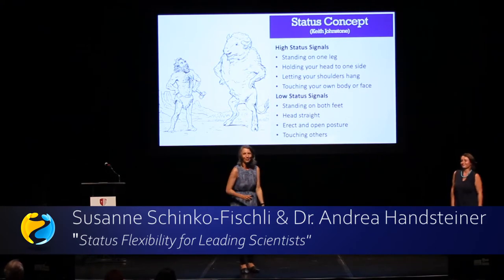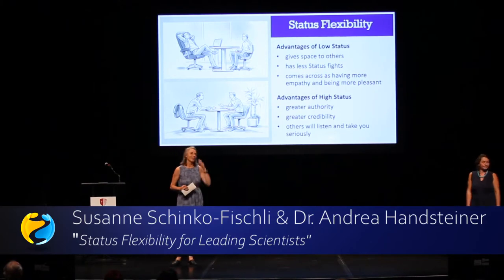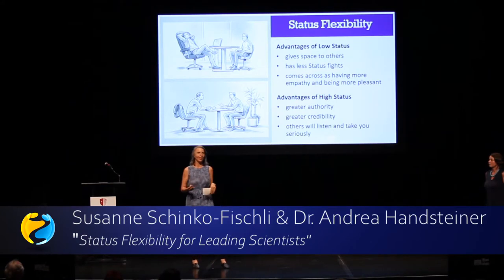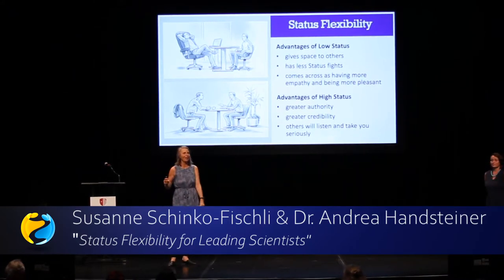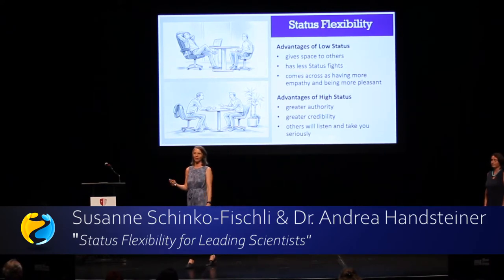But now let's get back to your normal status. What I teach in my workshop is status flexibility. I try to teach people that high status is not better than low status behavior. Most people in my workshops think, 'Oh, wonderful — now I can learn how to have high status behavior all day long and come home to my family with it.' No, that's not the point. I want them to be flexible in their status behavior.